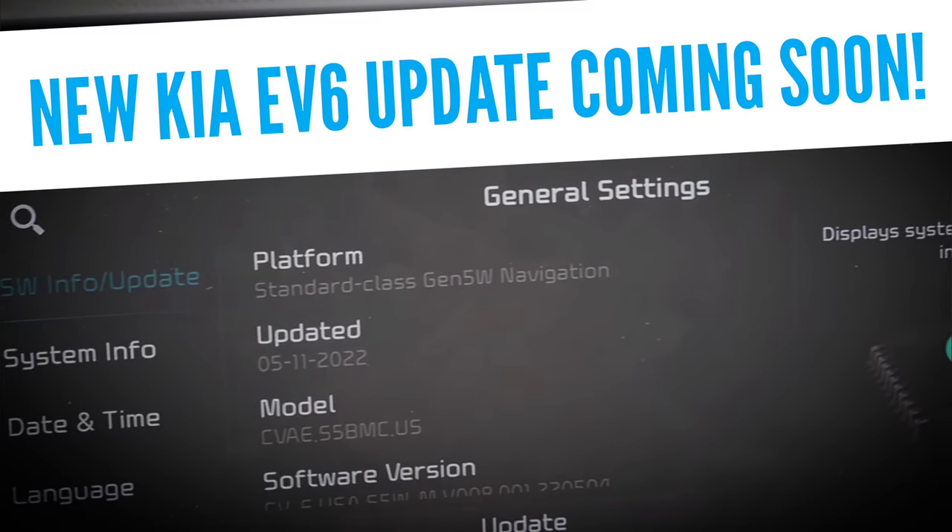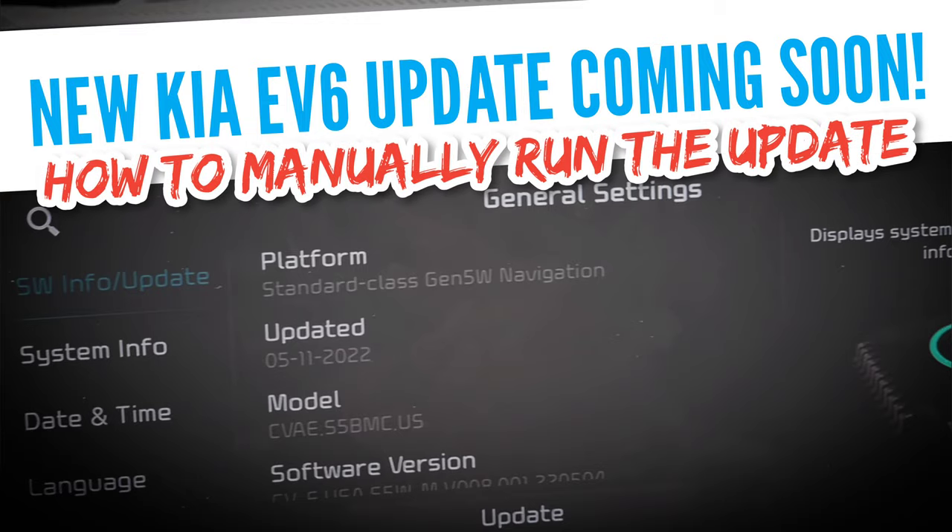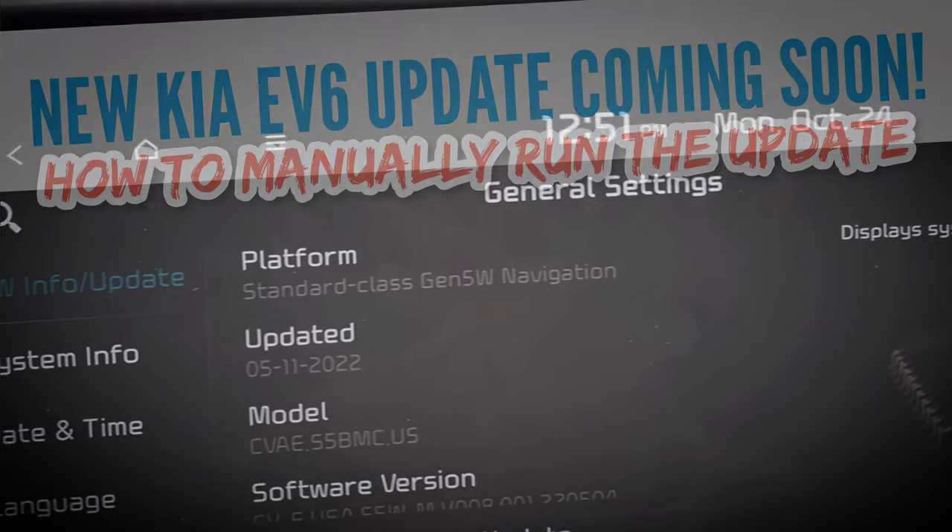Hey everyone, get excited. A new software update is coming soon to the Kia EV6. Today I'm going to go through the process to manually run the update so you don't have to wait for the over-the-air update to be pushed to your vehicle.